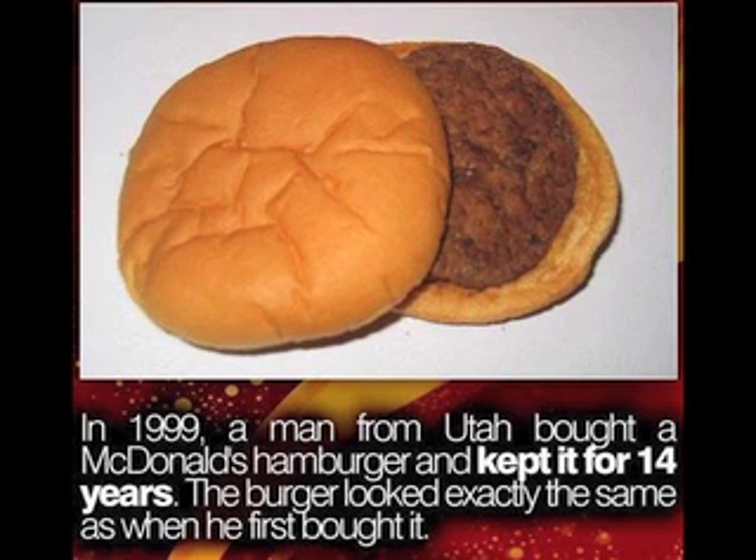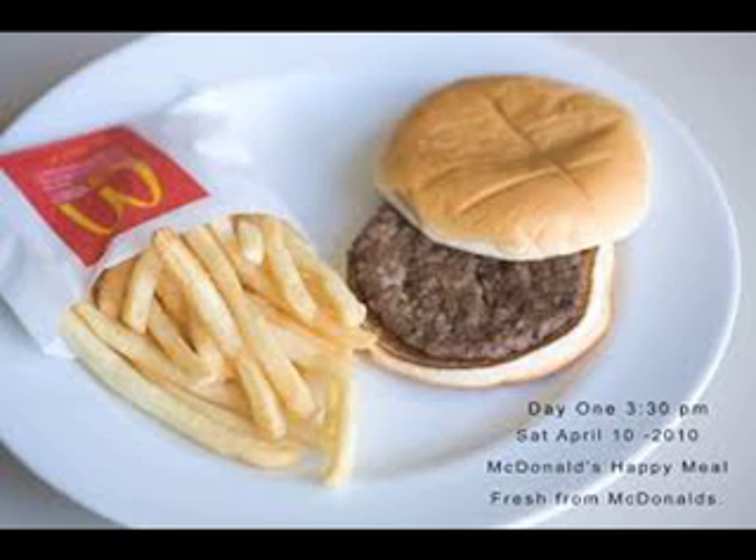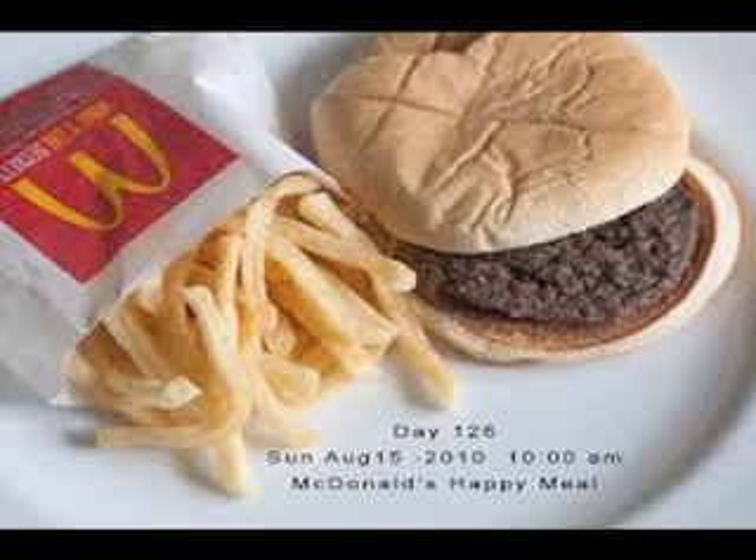McDonald's burgers pretty much don't rot, often looking exactly the same for 5 years, but not for the reasons you might expect.